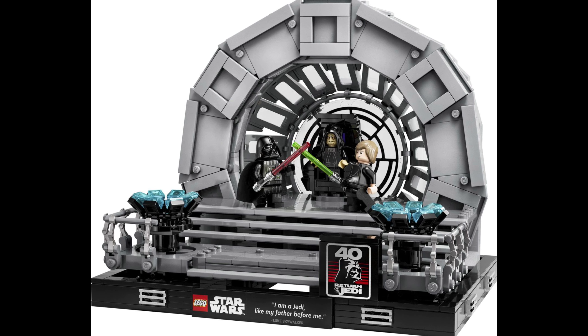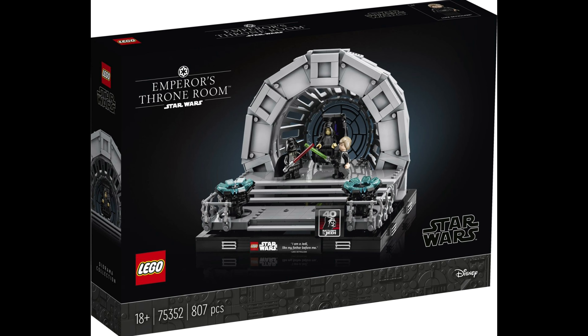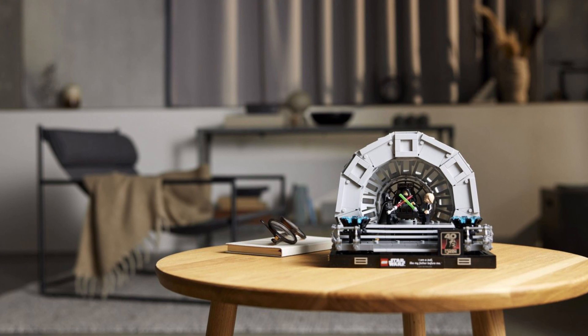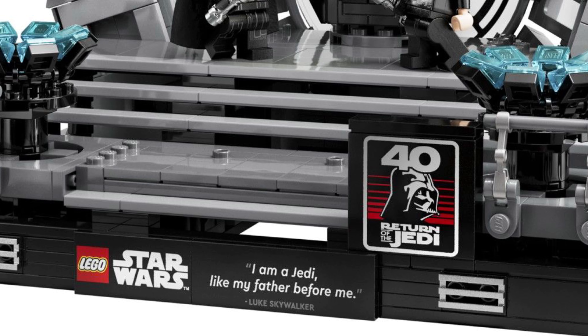The first set on this list is the Emperor's Throne Room diorama with 807 pieces, costing $100. For me, that's $20 too expensive — $80 would have been fine. It looks really cool at the front with the quote and the LEGO Star Wars sign, and also the 40-year anniversary of Return of the Jedi sign.